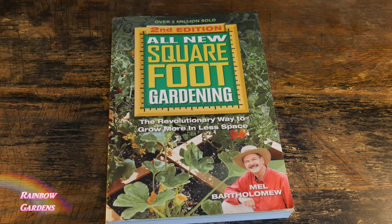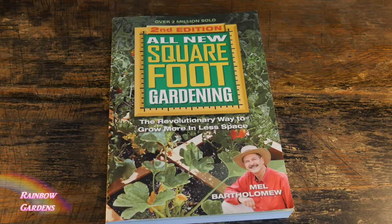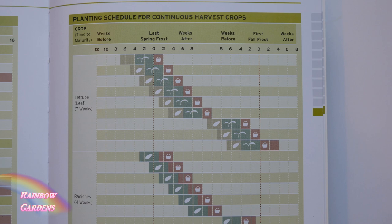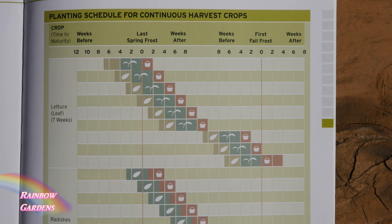In the back of the Square Foot Gardening book there are excellent charts that tell you which crops you can succession plant — and you don't have to be doing a square foot garden to use them; you can apply this in any raised bed. It's a good quick reference to see which crops you can plant on a regular basis so that you should always be able to go out and pick them fresh. Spinach may slow down in the middle of summer, but that comes with learning your climate.